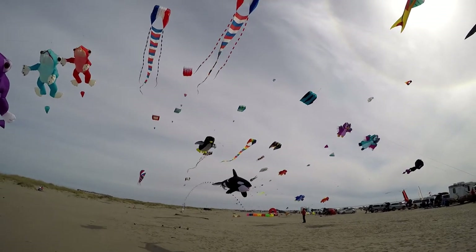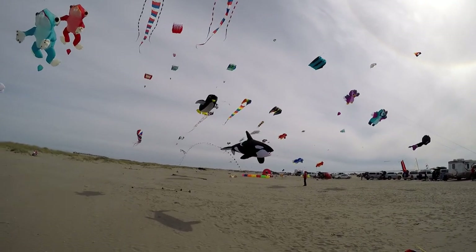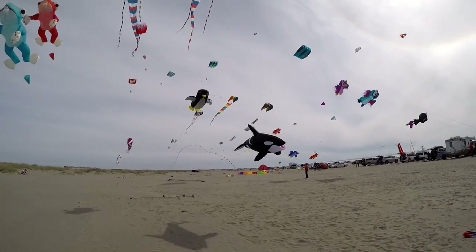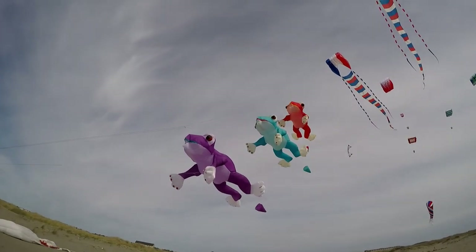I don't know what that is — a penguin, maybe? That's kind of cool. But look at all these kites up here at the Ocean Shores Kite Festival.